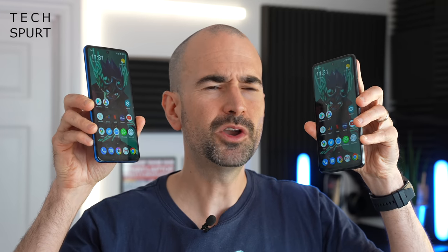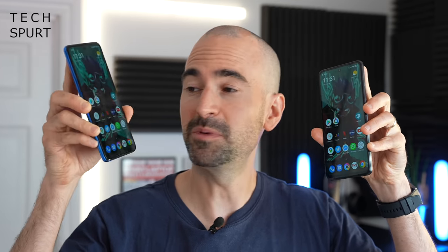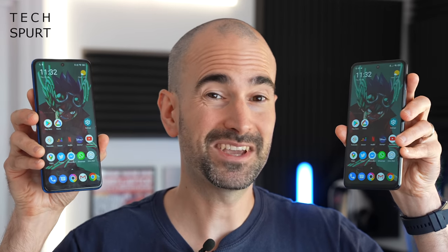So there you have it — the POCO X3 GT versus the POCO X3 Pro, both available at a budget-friendly price in the UK. Which one are you more tempted by, the GT or the Pro? Let us know your thoughts in the comments below, subscribe and ding the notifications bell for more on the latest and greatest tech, and check out the full unboxing of both phones on TechSpert for an in-depth look at all the various features, MIUI, and everything else.